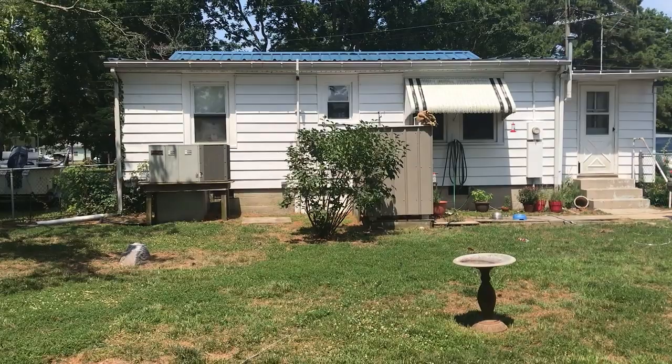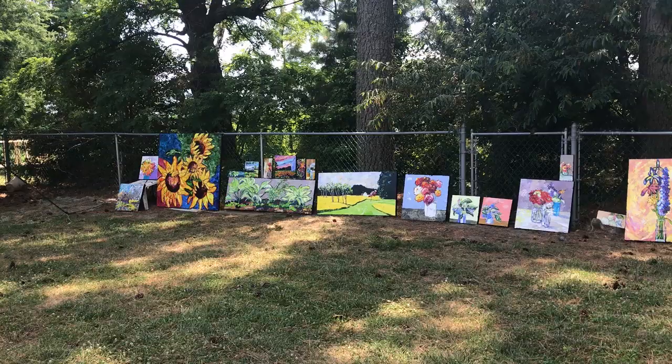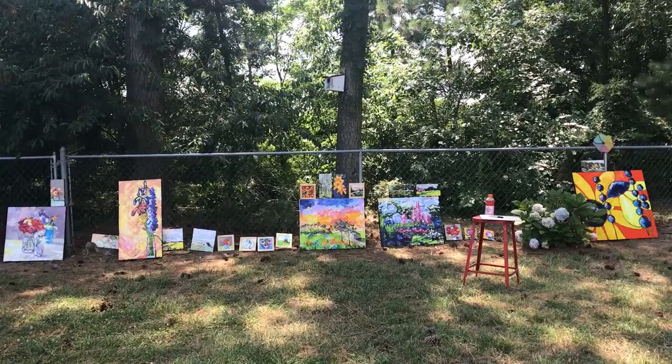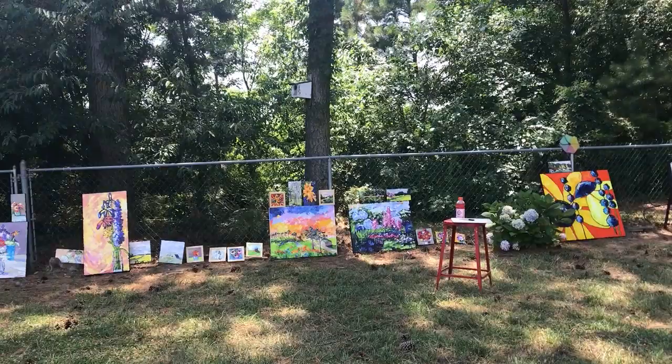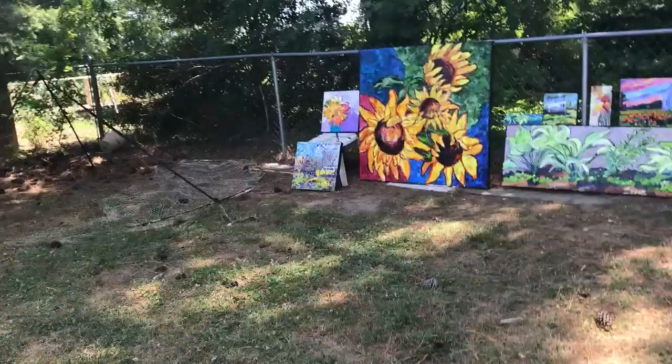Hey everybody, I'm here in our yard in blisteringly hot and ever lovely Wachapregue, Virginia. I'm going to give you a little tour of the paintings I've made for my show at the Norfolk Botanical Gardens. I have them all lined up against the fence here and these are the ones I'm bringing. They might not all fit but we will see. And now I'm going to take you through them, spend a little time on each one.